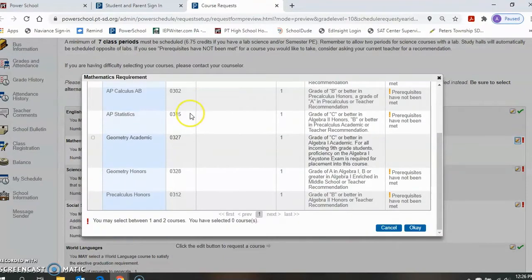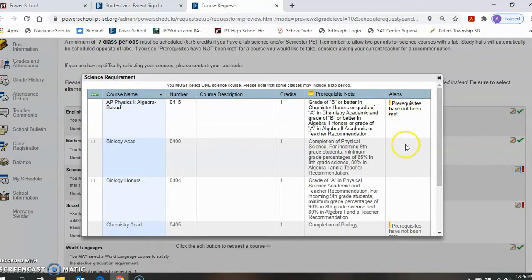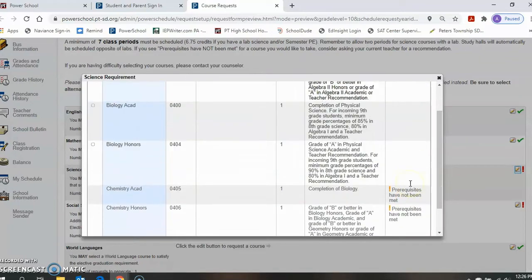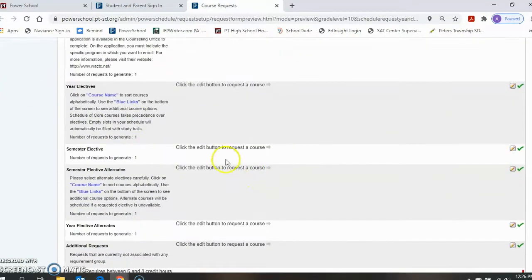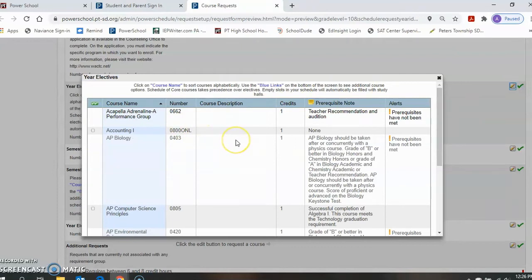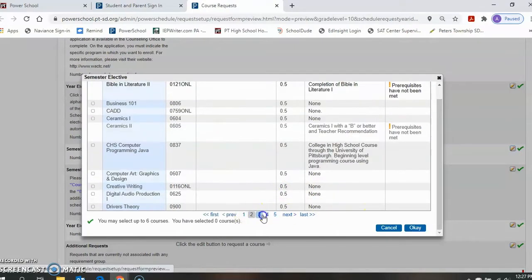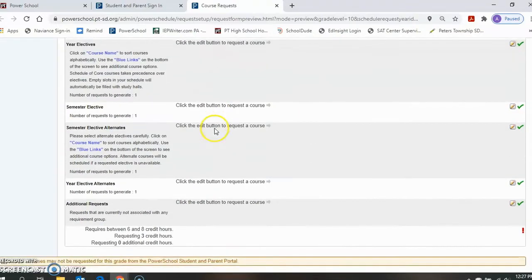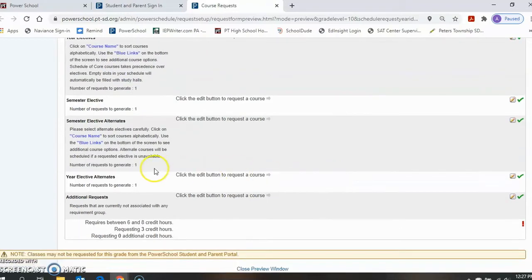Continue down the page adding in courses for each subject area. To the right-hand side, students will see if they meet prerequisites or have teacher recommendations — please make note of the courses you are recommended for. Additionally, you will be adding in electives, whether they are year-long electives or semester electives. Year-long electives will only be found in year-long electives, and semester electives will only be found in semester electives. Make note there are multiple pages to go through when looking for your courses. Ensure that you have semester and year-long alternate electives if needed, as these will help determine your preferred options if you do not get your first-choice electives. If you have any questions, please do not hesitate to reach out to your counselor.